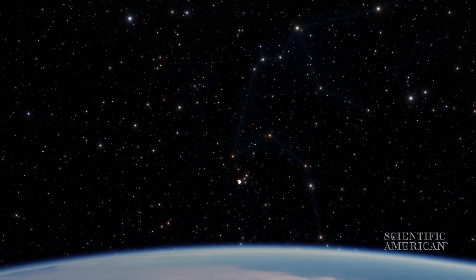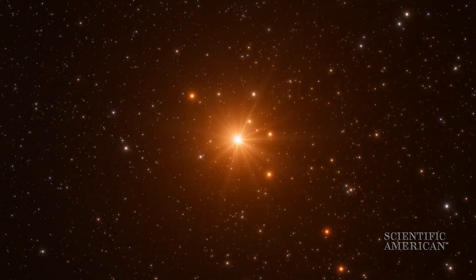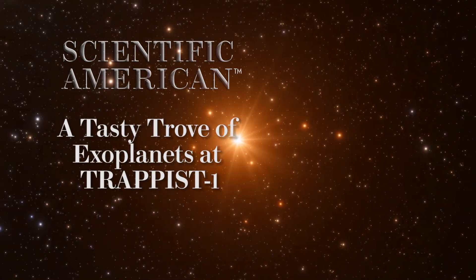There's big news this week from 40 light years away, a star system called TRAPPIST-1. There's something happening there that nobody has ever seen before. I'm Mike Lemanick. I'm Lee Billings. And we're here to talk about exoplanets, one of our favorite subjects.